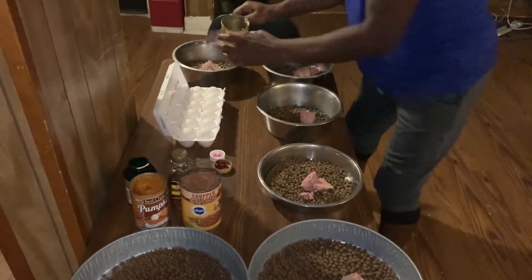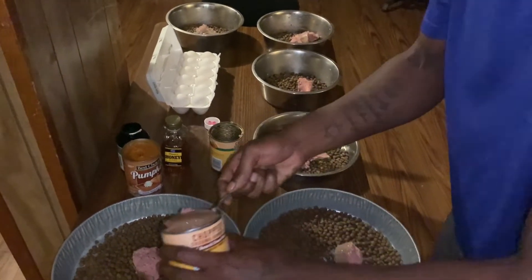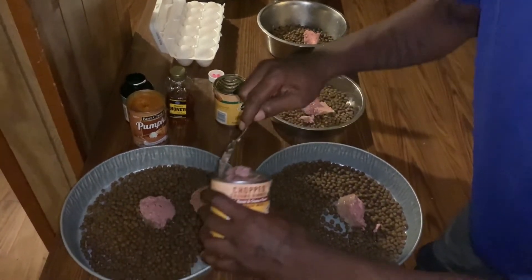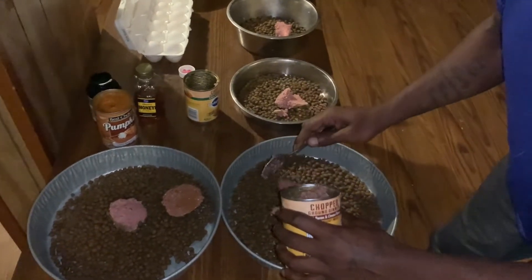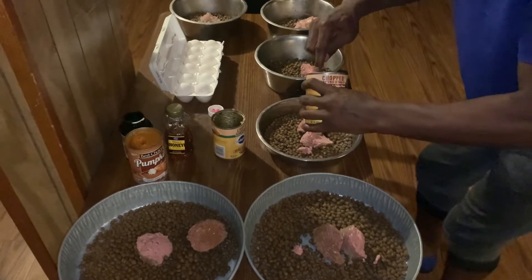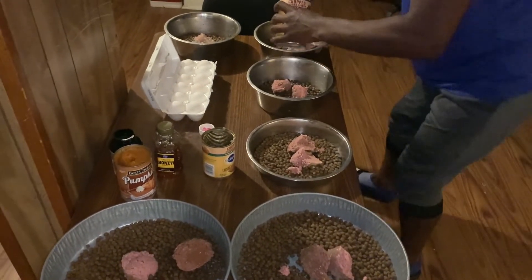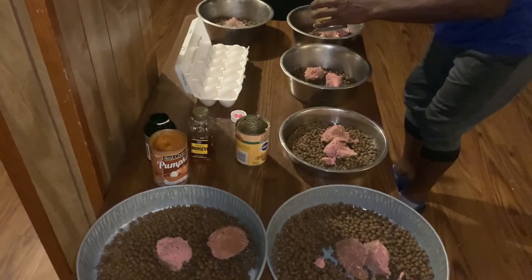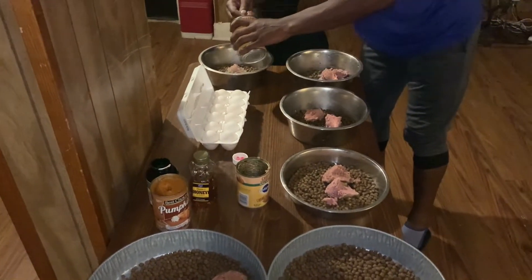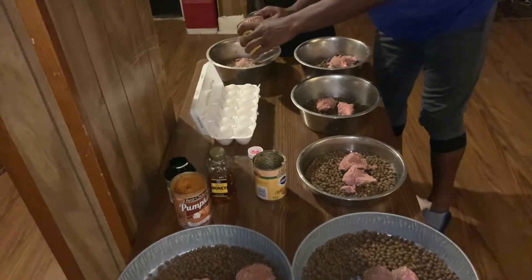Today I'm going to be showing y'all how to get your dog's black seed oil. Yes, I give my dogs black seed oil. It helps with their respiratory, it helps with their digestive tract, it helps with their immune system overall, it helps with their allergies, and it helps keep them from getting diabetes. Black seed oil is just a good supplement to put in your dog food.